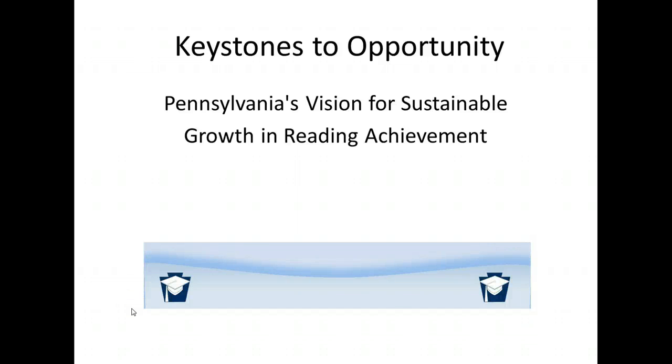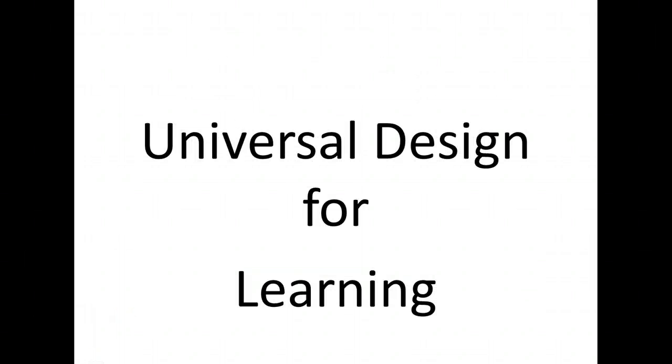Keystones to Opportunity: Pennsylvania's Vision for Sustainable Growth in Reading Achievement. The topic of today's session is Universal Design for Learning. This is the second of nine modules that all Pennsylvania public school teachers will be trained in next year. Pittsburgh Public Schools are fortunate to have been awarded the Keystones to Opportunity grant that will support us as we transition from the PA-eligible content standards to the Common Core standards. Keep in mind that our work in year one is at the awareness level.